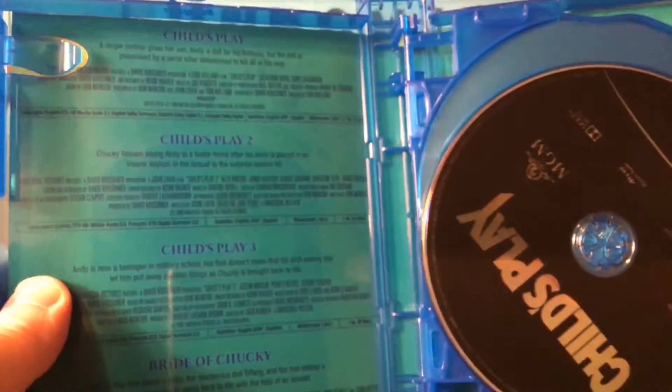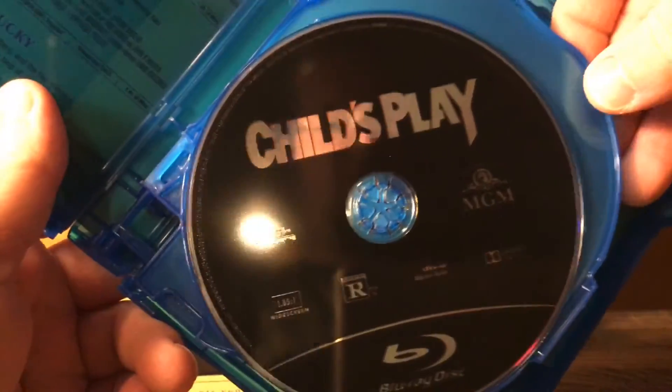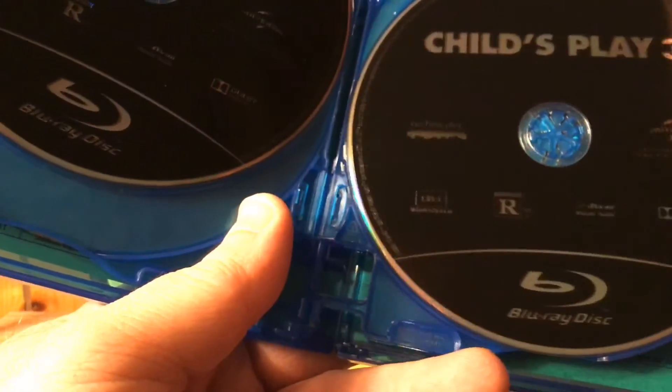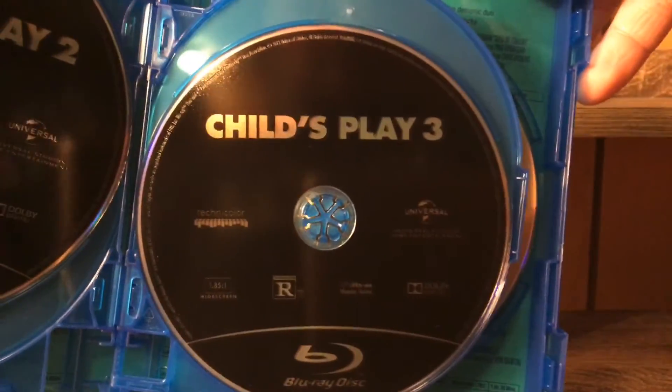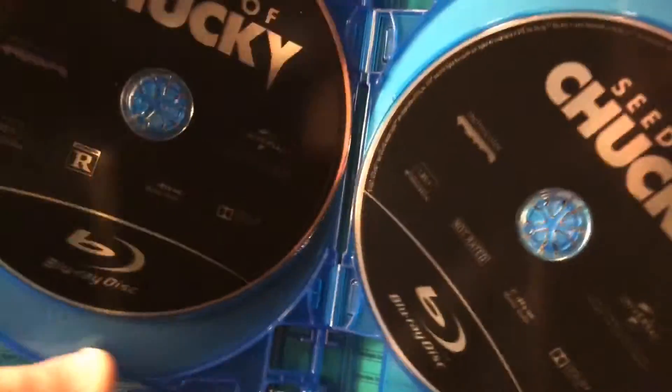So let's pop this bad boy open. On the insert it looks like we got every single movie. We got a plain black Child's Play Blu-ray — looks like that's how they're all going to be. Then we got Child's Play 2 right there, and Child's Play 3 — maybe not all of them, because the disc on the bottom does not look like that.